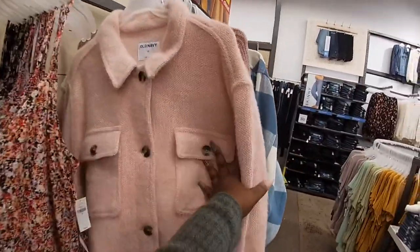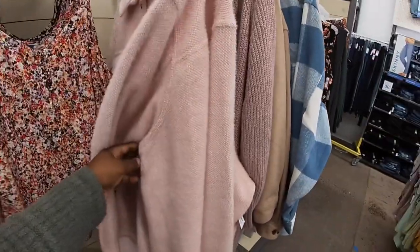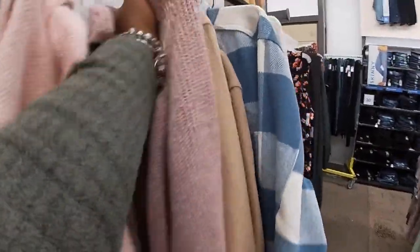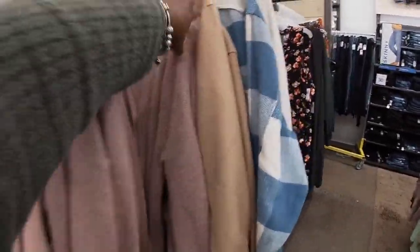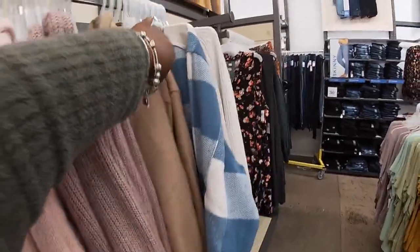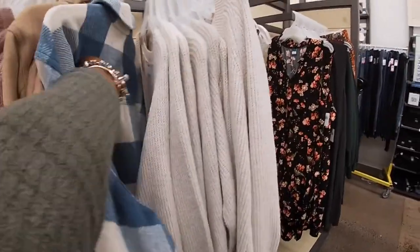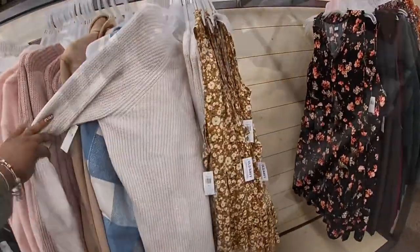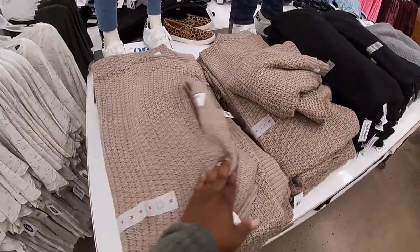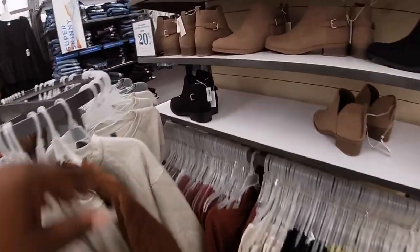I like this color — that is $65. I also have this sweater — there's another one in blue. These cute sweaters are $37 — brown, black, gray. And these shoes are $40.